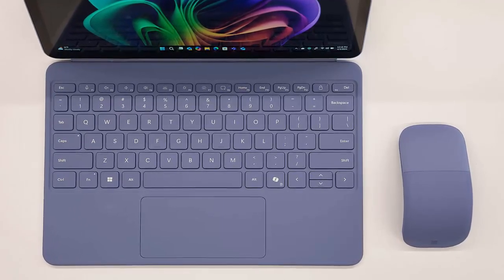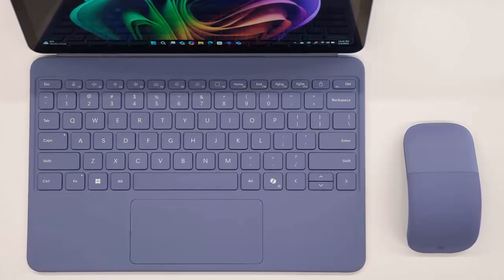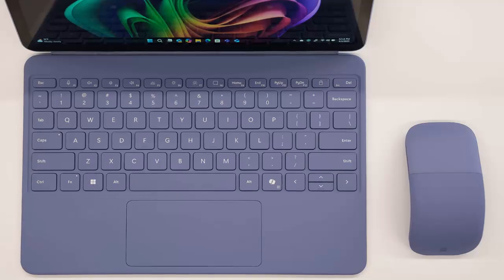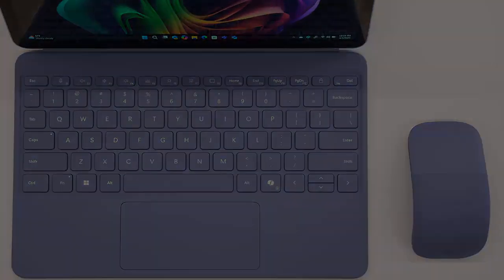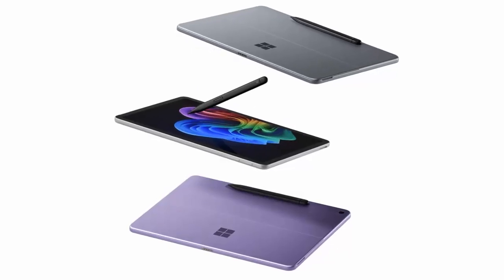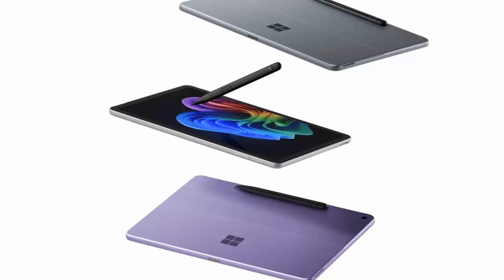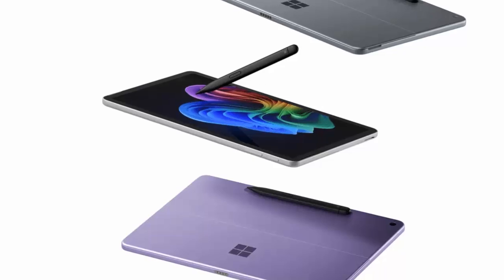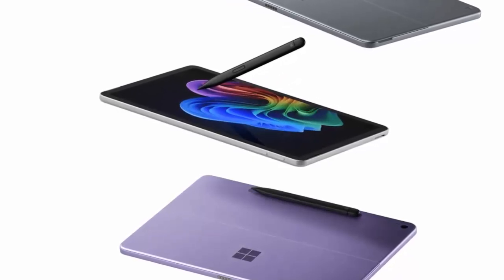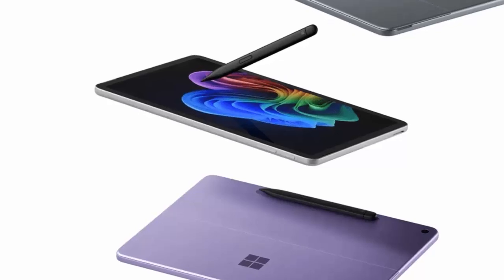The Surface Pro 12-inch and Surface Laptop 13-inch hit shelves on May 20. Lighter, smarter, and powered by AI, they mark a bold shift away from Intel and toward a more mobile future. Want more on the latest in laptops and AI tech? Hit subscribe and check out our deep dive on Copilot PCs next.